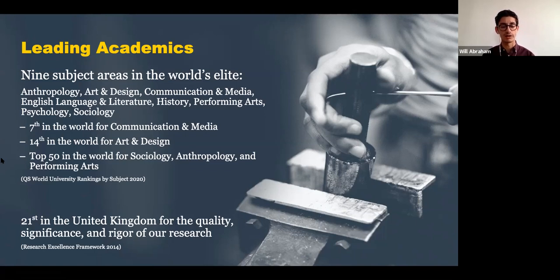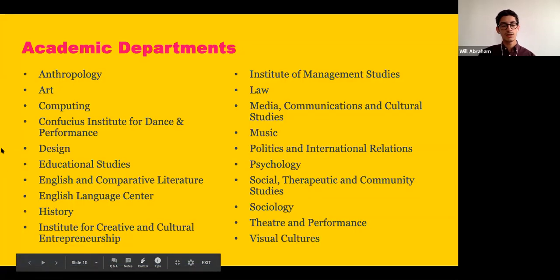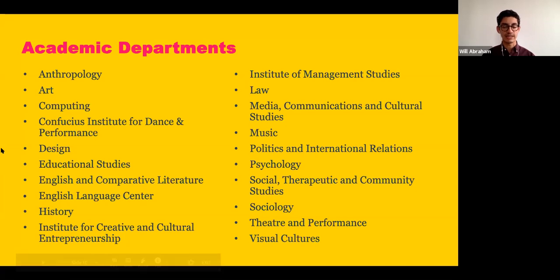We're 21st in the UK for the quality and international significance of our research, and undergraduates will be able to undertake research across our over 50 research centers on campus — for instance, we have the Center for Postcolonial Studies, which examines socioeconomic and political systems in postcolonial nations. We have about 75 undergraduate programs across our departments. You can do anything from computer science — with games programming, creative computing, and business computing and entrepreneurship — to music, where we have electronic music, music computing, and popular music.